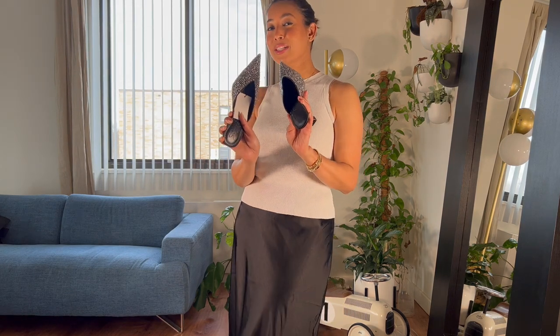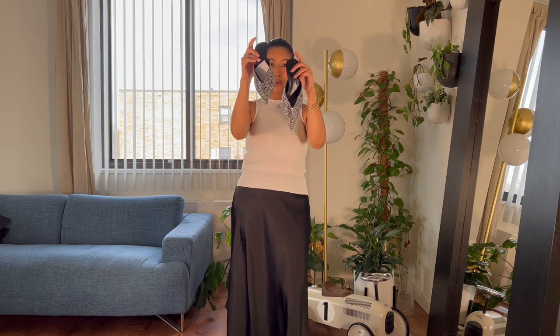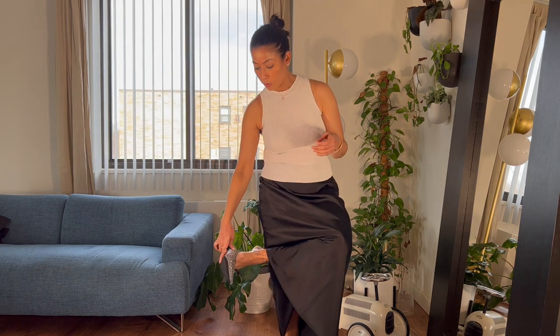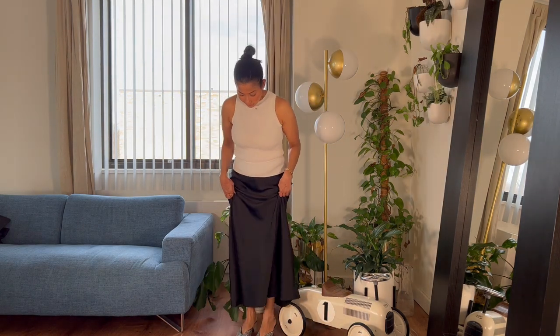Next I also want to show you these slingback mules — super sparkly shoes that I ordered. These are giving me those knife-heel shoes from Balenciaga vibes. I don't have those, but these are so cute — look at those sparkles! The heel is not high at all, just a tiny bit. And the footbed of these shoes is so cushiony. I've never tried shoes from Mango before and I'm really pleasantly surprised by the quality.